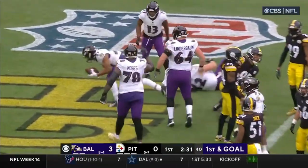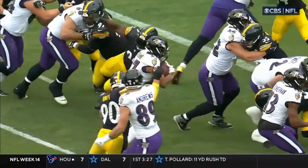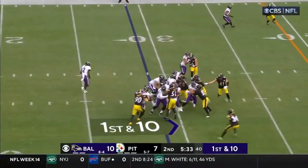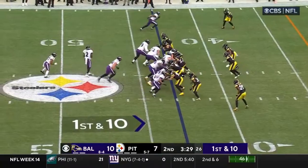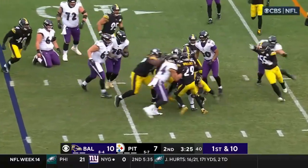Dobbins again. Dances, drives, and scores! Taking advantage of it. The big run by Dobbins to get him down inside the five, and then they reward him by giving him the ball right back. Huntley did. First and ten.